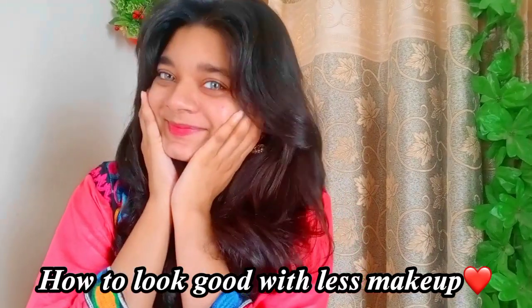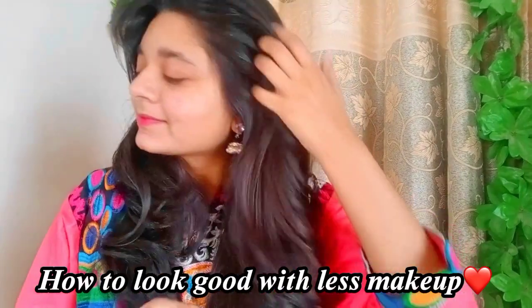Hello friends, assalamualaikum, this is Michi and welcome back to my new YouTube video. How are you guys? I hope you will be happy in your home. In this video we will do how to good look with less makeup — how can you enhance your personality with less makeup. First of all,